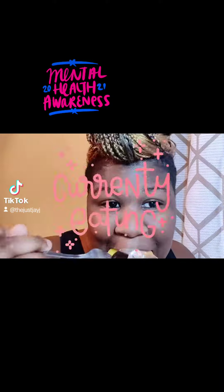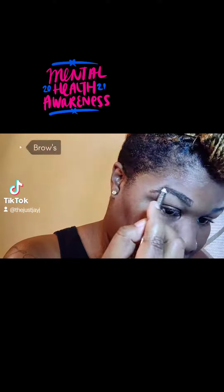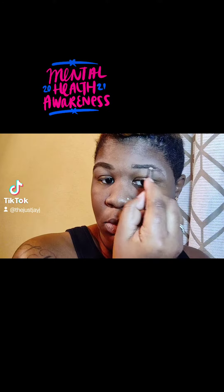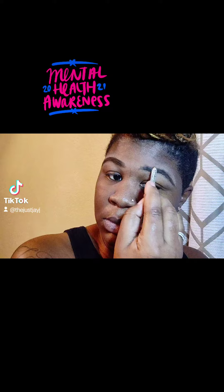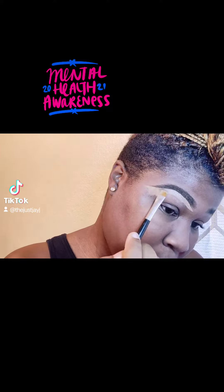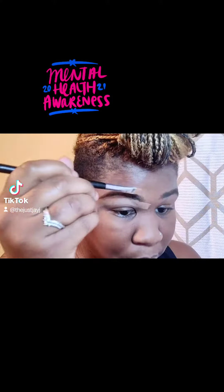I'm just going to jump right into the video. I'm eating some pineapples because they're bomb. I'm going to go ahead and fill in my brows with this brow pencil that I bought from Dollar General in the shade brown. Then I'm going to go in with my LA Girl Pro concealer in the shade almond to clean up my brows. Yes, it is way too late for me, but it worked for this video.